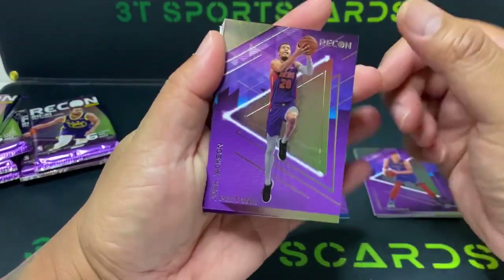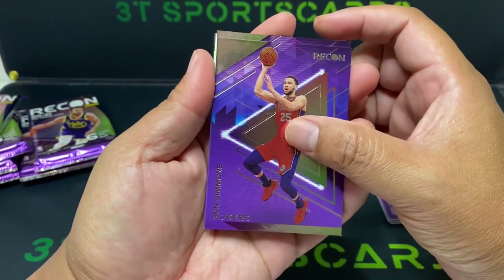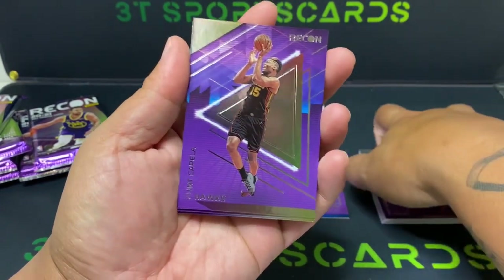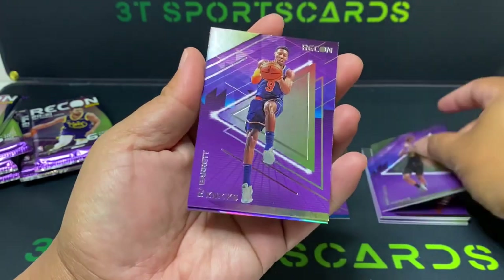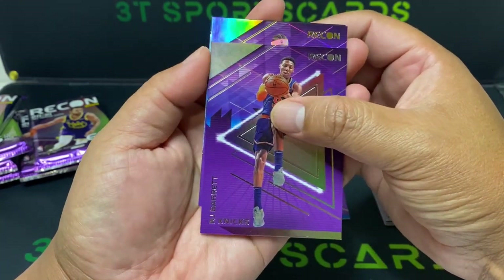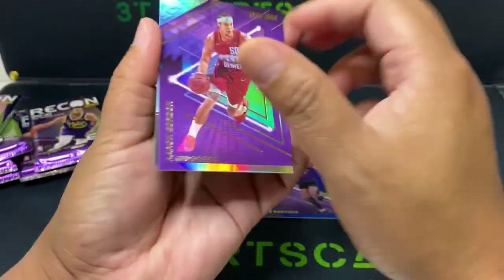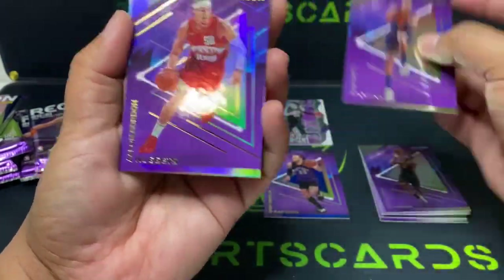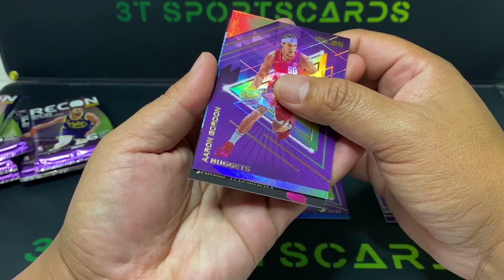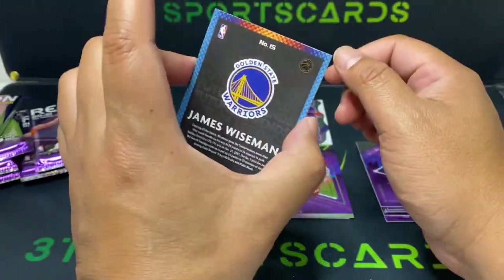Josh Jackson, Ben Simmons, Clint Capella, RJ Barry, Aaron Borden. Let's see — we got a hollow and a numbered 96 out of 199 — James Wiseman. I will take that, nice card there.